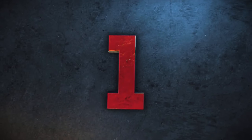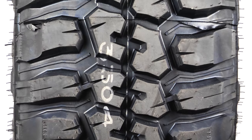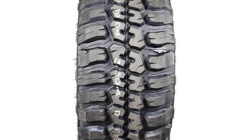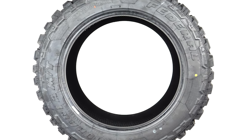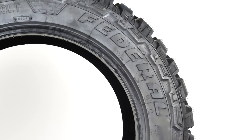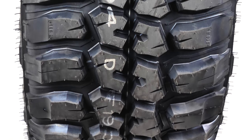At number 1 is the Federal Couragia MT. Federal calls it their ultimate off-road tire, designed to conquer the impossible. This tire does have a loyal following for its amazing price, tough look, and hardened material that conquer challenges on the trail. Its aggressive block and shoulder lug offer awesome traction on dirt, rock, mud, and gravel. Federal boasts the sloped radius gradient, or SRG, block design that helps keep the block stiff and enhances traction.